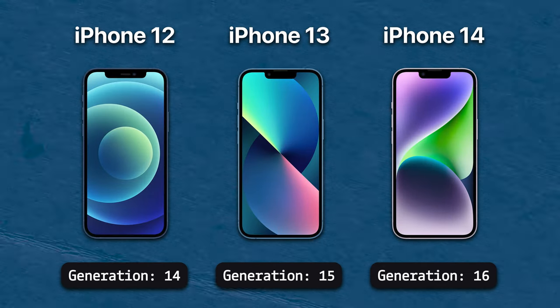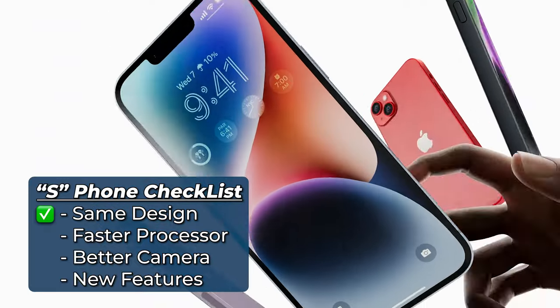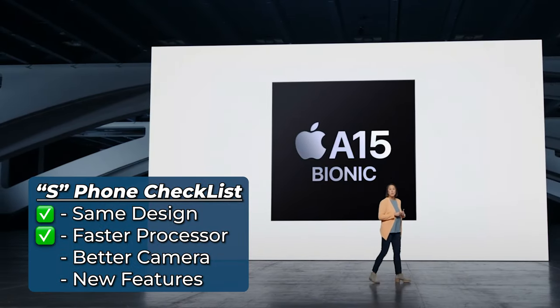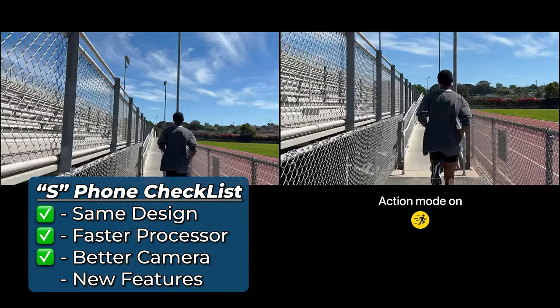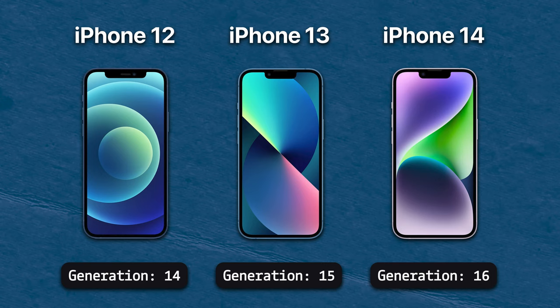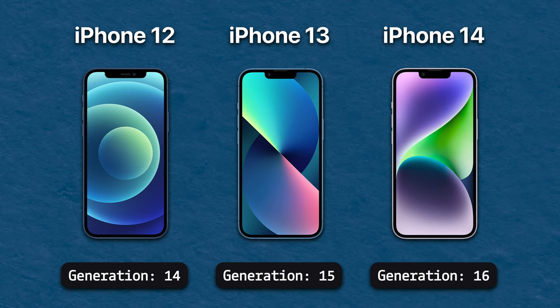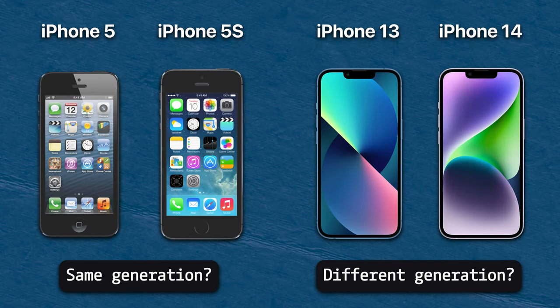It gets even worse when you look at the 12, 13, and 14. Apple considers these three separate generations, which they are, but let's compare the 12 to the 14: it reuses the same design, has the same processor as the 13 (so an upgrade from the 12 at least), doesn't really have an upgraded camera, but does have improved image processing and some new video modes. And as for brand new features — I guess crash detection? So the 14 alone barely meets the requirements of an S phone when compared to the 12, but all three of these have their own numbers, not an S amongst them. Why is the jump between a 5 and 5S not a new generation, but the jump from 13 to 14 is? It's a rhetorical question.